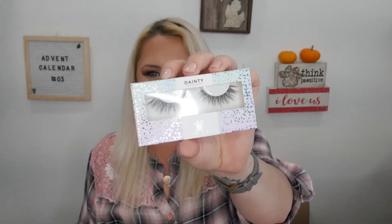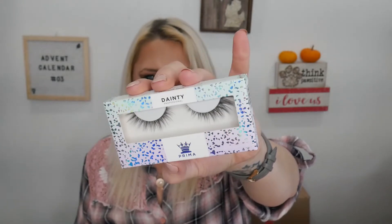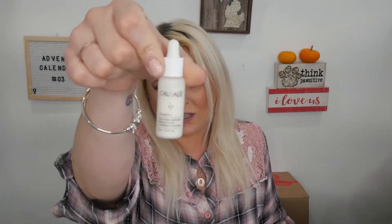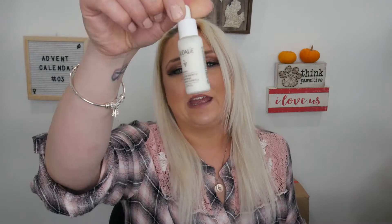Day eleven: we have false eyelashes — the style is Dainty and the brand is Prima. Moving on to day twelve: we have something from Caudalie. It's got a morning and night symbol on the back. It's the Vinoperfect Radiant Serum, a complexion correcting serum. I had to read the back since the front is in French.